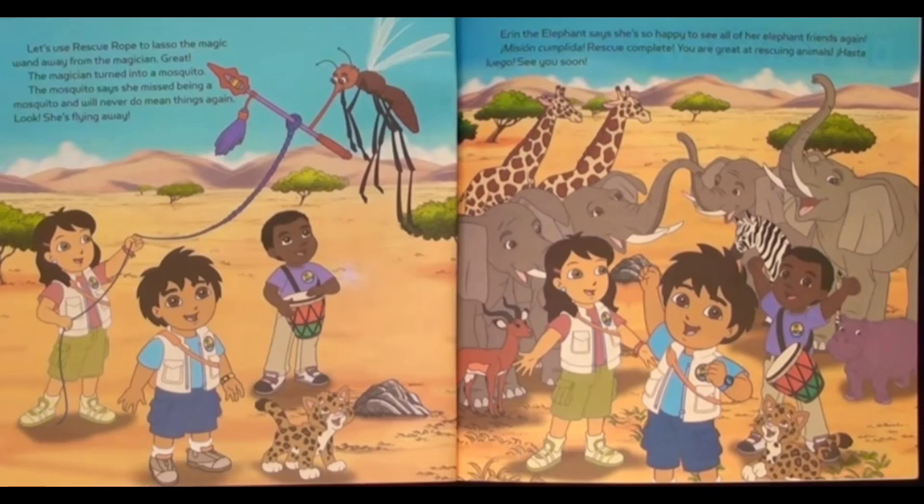Let's use rescue rope to lasso the magic wand away from the magician. The magician turned into a mosquito. The mosquito says she missed being a mosquito and will never do mean things again. Look, she's flying away! Erin the elephant says she's so happy to see all of her elephant friends again. Rescue complete! You are great at rescuing animals. Hasta luego! See you soon!